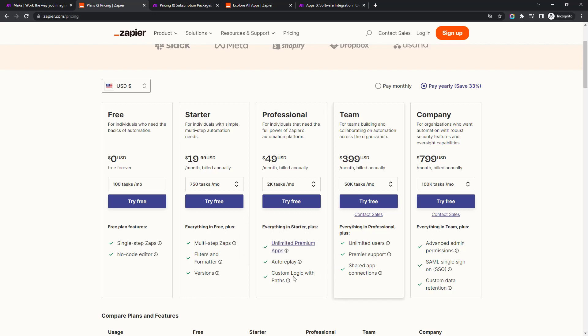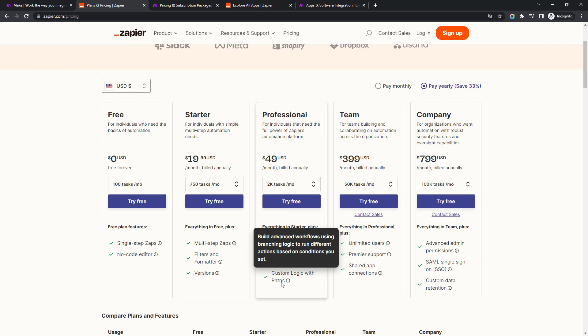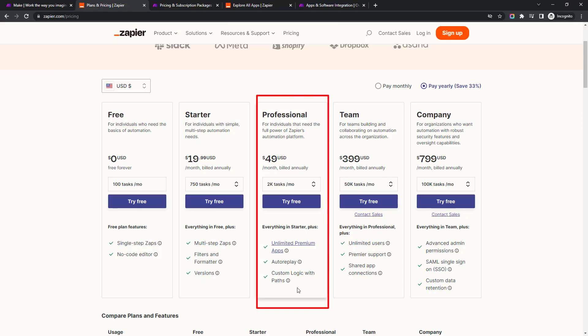Zapier does a bit more feature gating — the same goes for custom logic and paths. That's the ability to branch a workflow: if a new lead comes in, add them to your CRM; if they're an existing lead, do something else like update them in your billing system. If you want to do different things based on conditions, that's only on a paid plan with Zapier. Both of these equivalent features in Make are actually included on the free plan — a pretty massive difference.